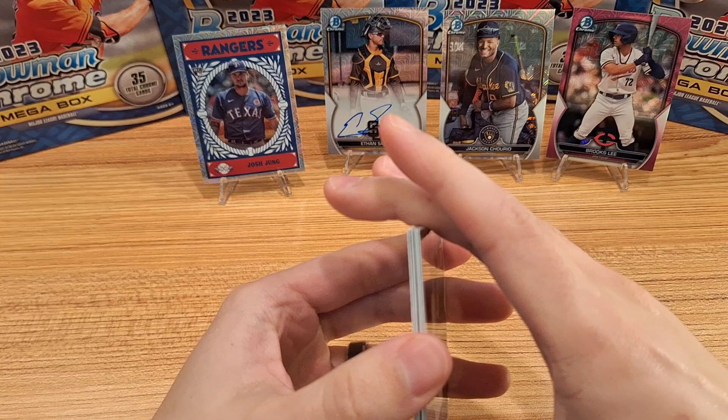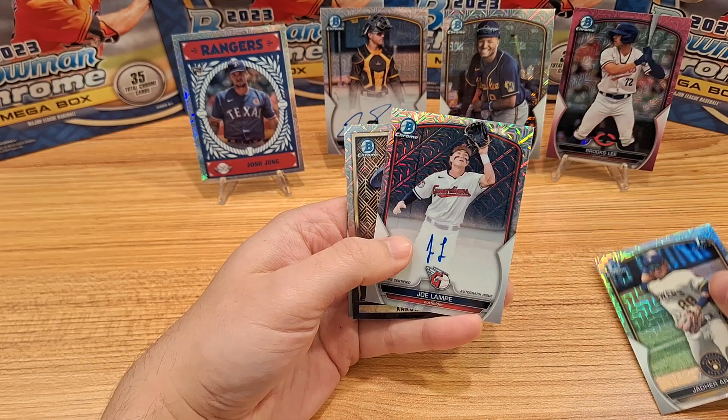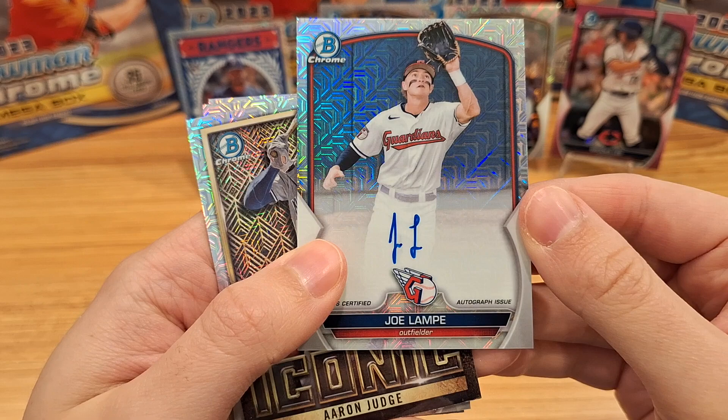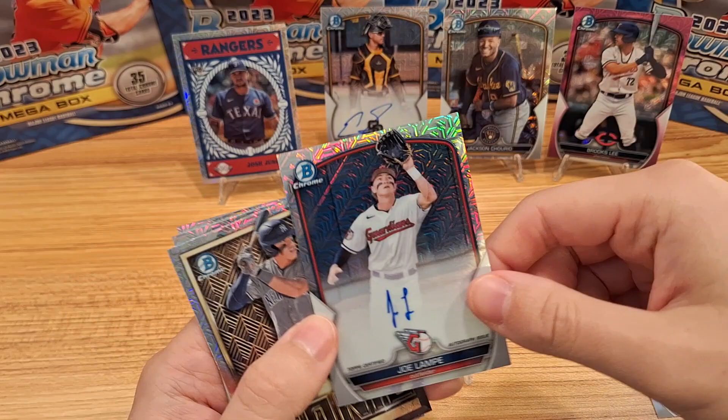And we did get a hit indeed — is it going to be another auto? It is! Joe Lampy — he's got an interesting signature, just looks like a J and an L. Drafted 92nd overall, born 2000. Alright, Mr. Joe Lampy, there you are.